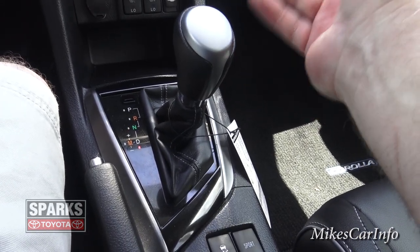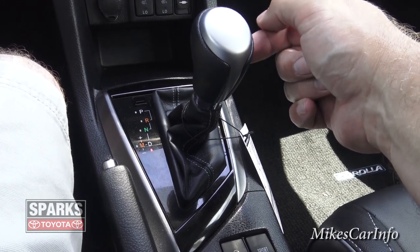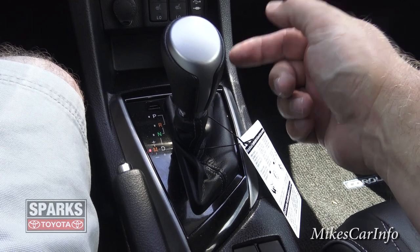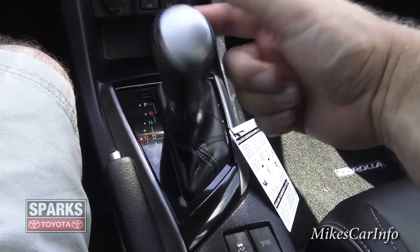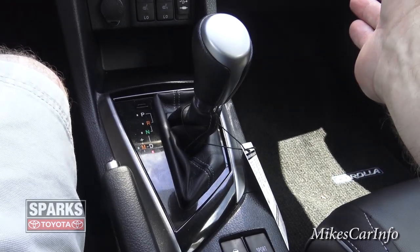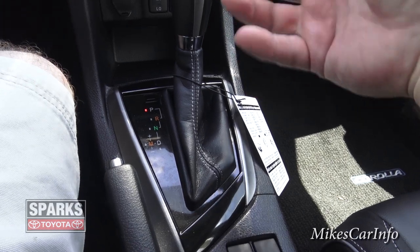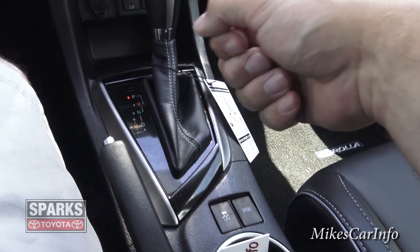In drive, your normal drive position, the car handles shifting automatically. But if you want to manually cycle through gears using your paddle shifters, you can pop it over into manual mode. Not only can you use the paddle shifters, but you can also use a ratchet shifter feature here to cycle through the gears directly. You can always go back to drive and let the vehicle take over the shifting. It's a pretty cool sporty feature — having control over those gear ratios when you need it.